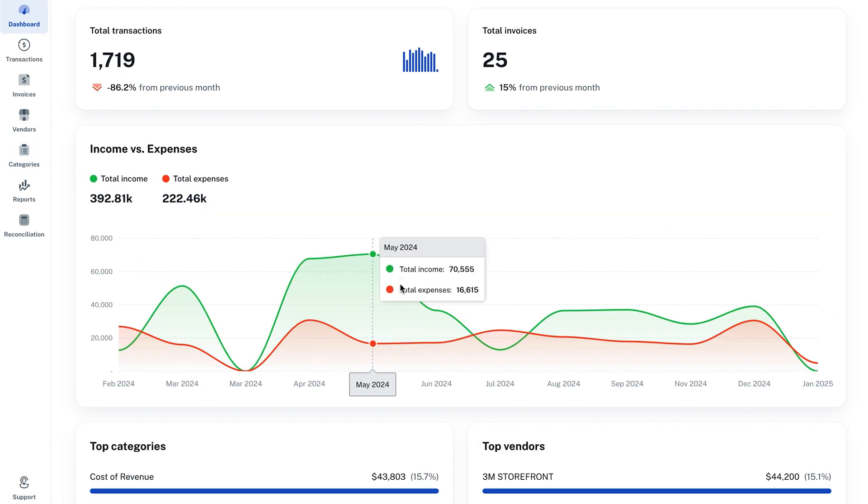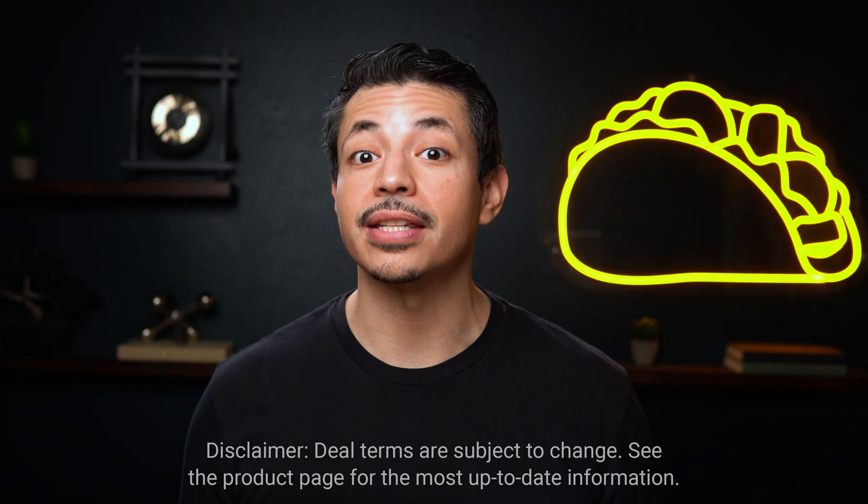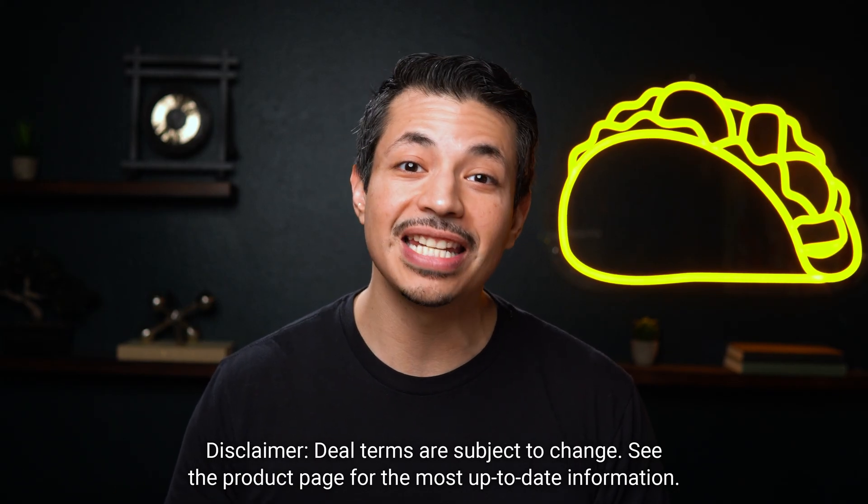Catch unusual transactions before they become a problem, and track spending trends with clear, detailed reports. Plus, when you upgrade to Tier 3, you can track expenses across 15 bank accounts.